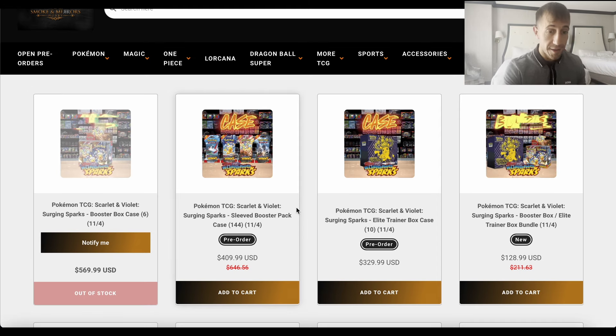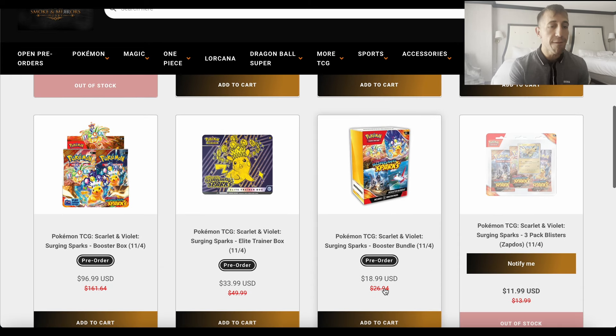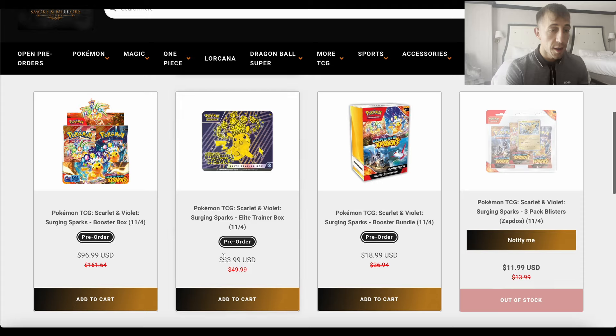They have the booster box and ETB bundle for $128.99, their ETB case for $330, and it gets better — they have the booster bundle for $18.99, and you're going to get free shipping once you get over $150. They also have a booster box for $96.99 — that is crazy. Get after it right now. The ETB is $34, not bad.